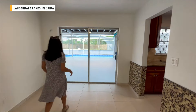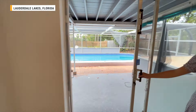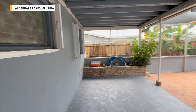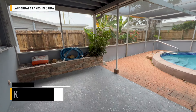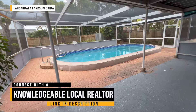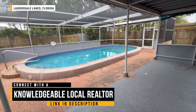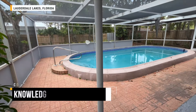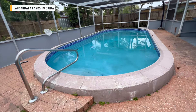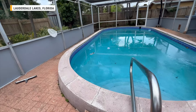We don't know the area extremely well since we're not from here, but it seems overall pretty pleasant — obviously close to lots to do with being so close to Fort Lauderdale and Miami. If you want to get connected with a realtor that knows the area well, click the link in the description, answer a few questions, and we partner with Home and Money to connect you with a realtor that's a perfect fit for wherever you're looking to buy in the United States. This is a huge pool — the cage needs a little updating, but the pool itself is really nice.